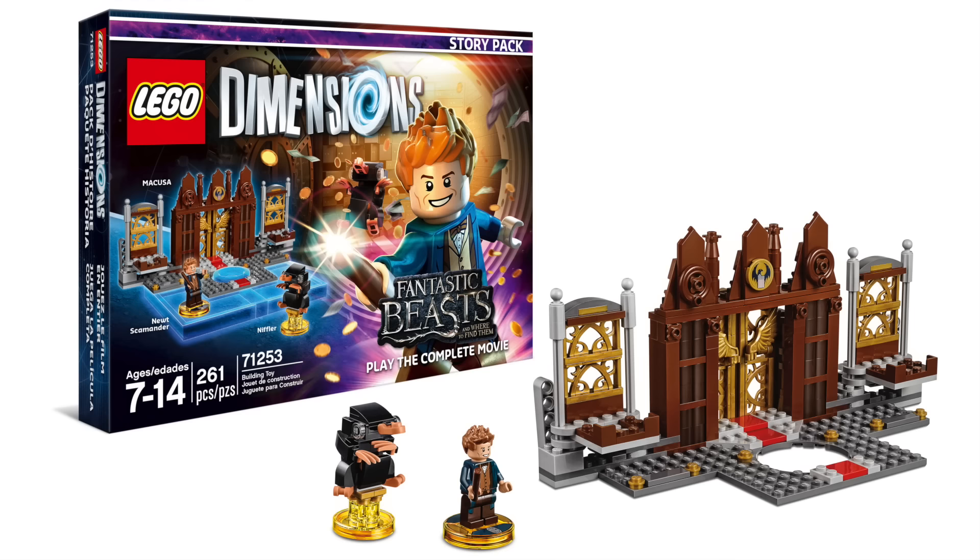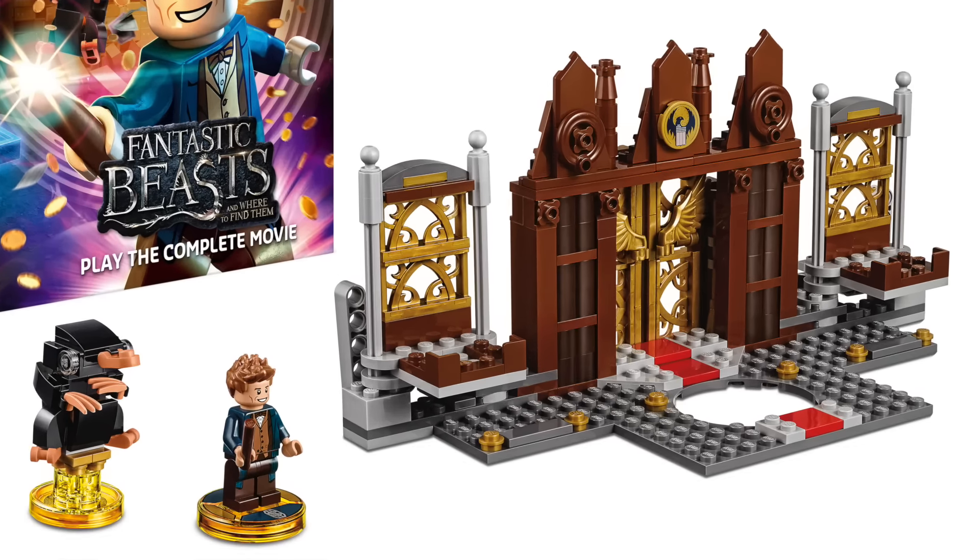First up we have the Fantastic Beasts Story Pack. This pack contains the Newt Scamander figure, the Niffler, as well as this larger build that goes on the toy pad to represent the magical Congress of the United States of America.